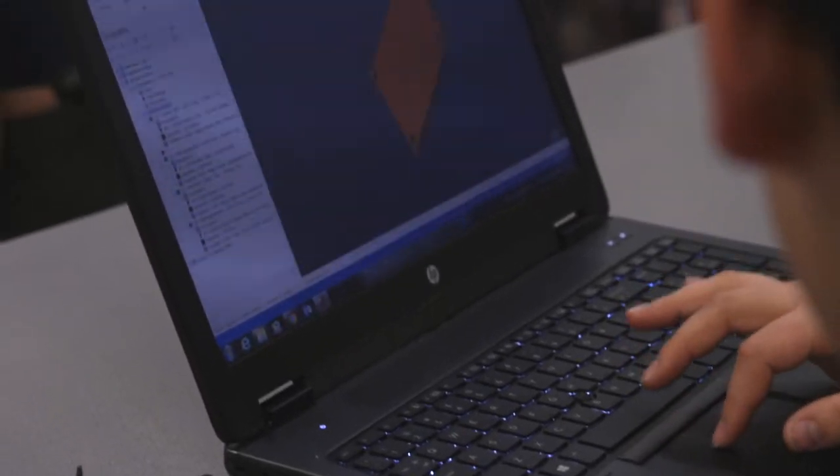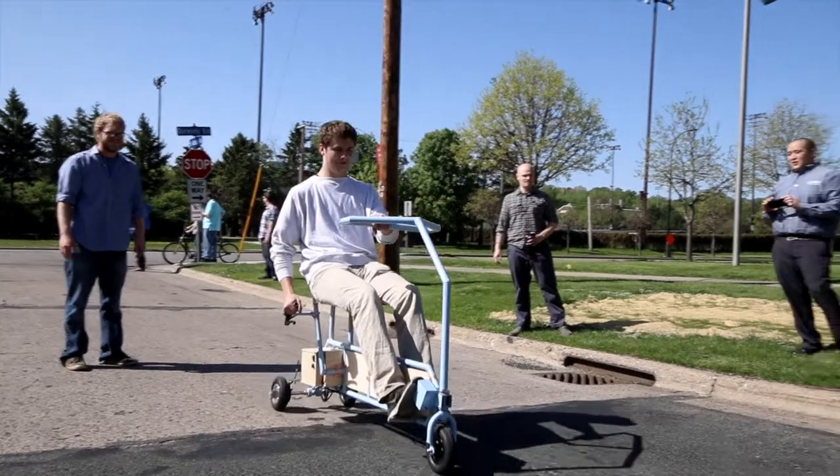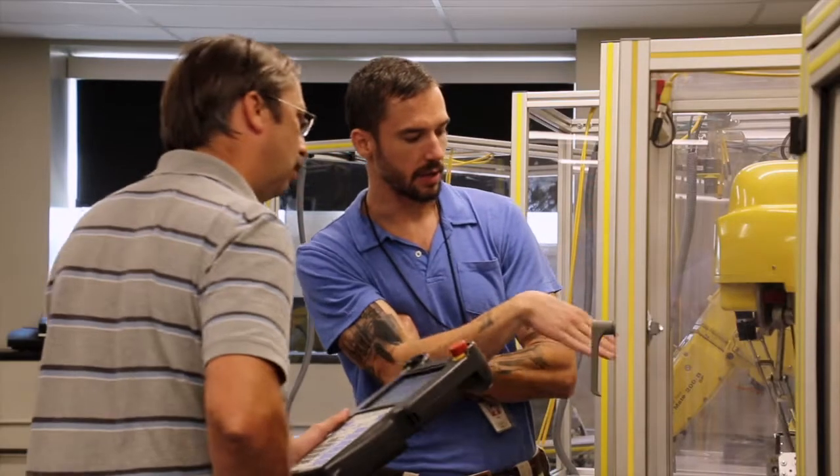The Dunwoody engineering student is the one that likes to be out on the shop floor. It's the one that likes to go outside and see the project in action. These are the students, these are the graduates, these are the engineers. They're going to rip into whatever that problem is and they're going to get their hands dirty. You'll see hands-on applied education as the cornerstone of a Dunwoody education.